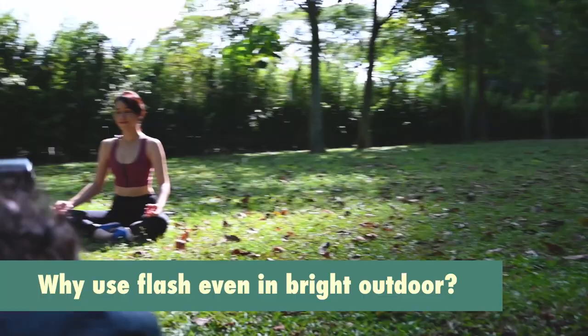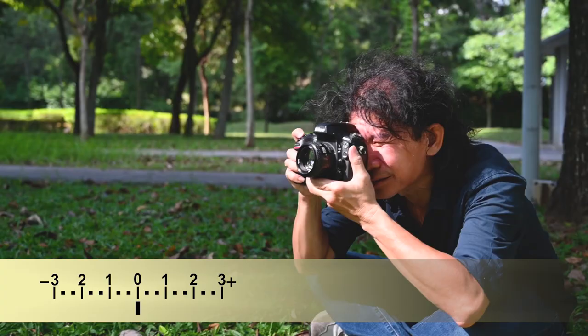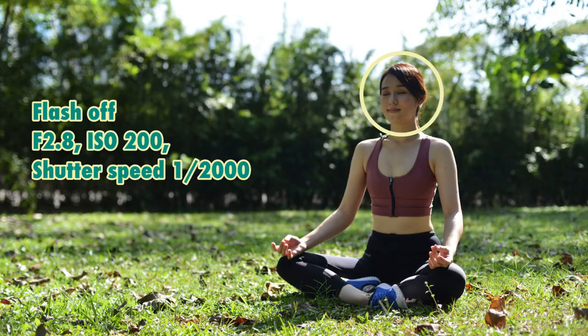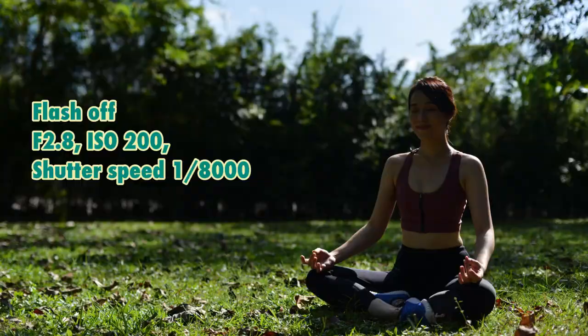Let's start with natural lighting and meter this to zero and take a shot. The face is underexposed, so I'm going to drop one more stop to a thousand and take another shot. When the face looks correctly exposed, the background blows out. So there is no in between.